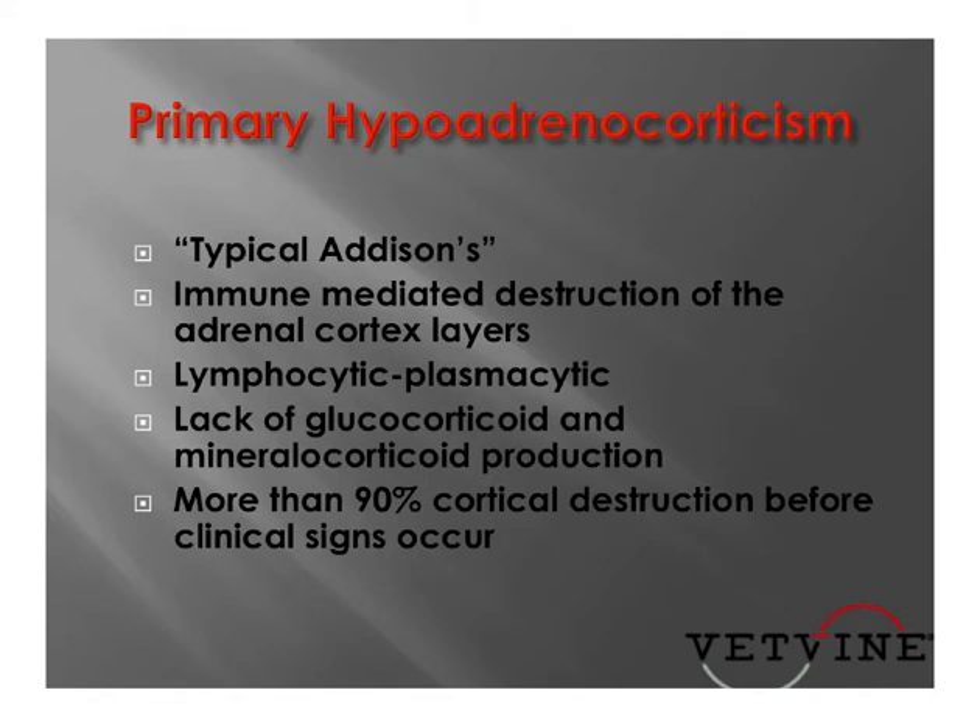Typically, more than 90% of the cortical layers must be functionally destroyed before we start seeing clinical signs in our veterinary patients.